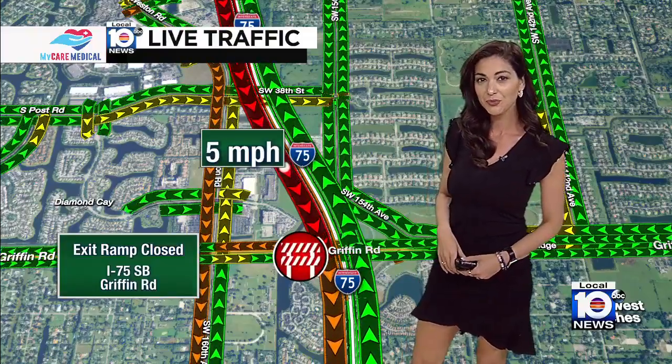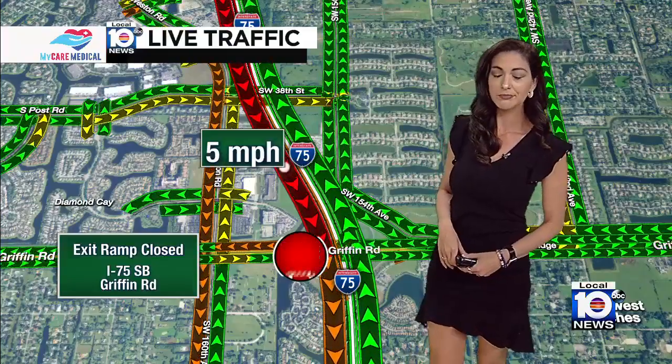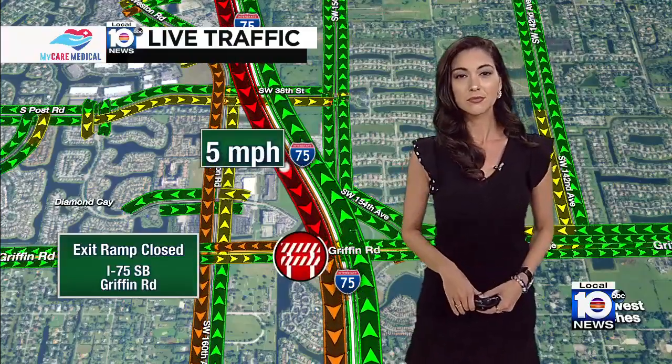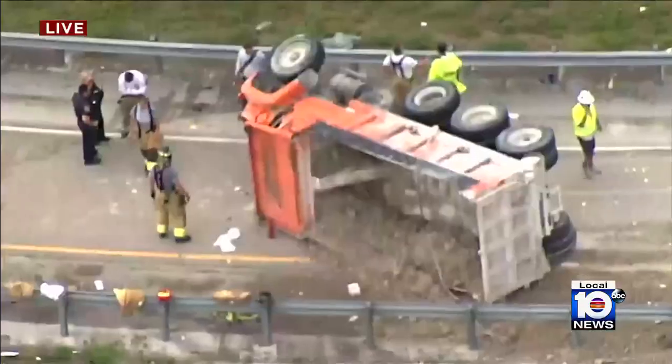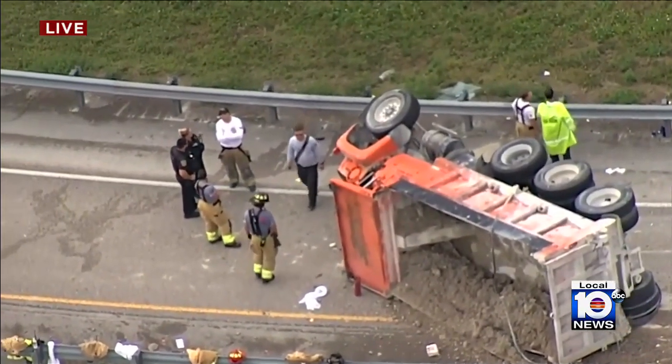And Janice, we're hearing that the driver is pinned in that dump truck right now. It's going to take emergency crews some time to extricate him, so you want to stay away from that area if you don't need to be anywhere near that. Thank you, Janice, for that. We'll get back to that and update you as we get more info into the newsroom.